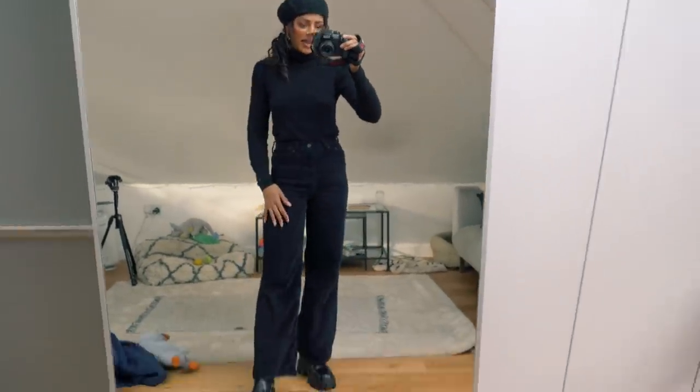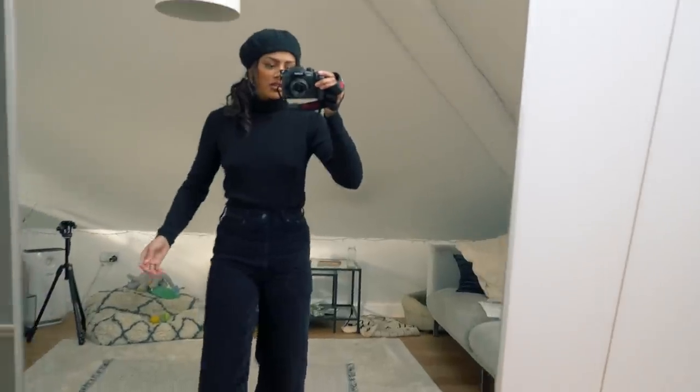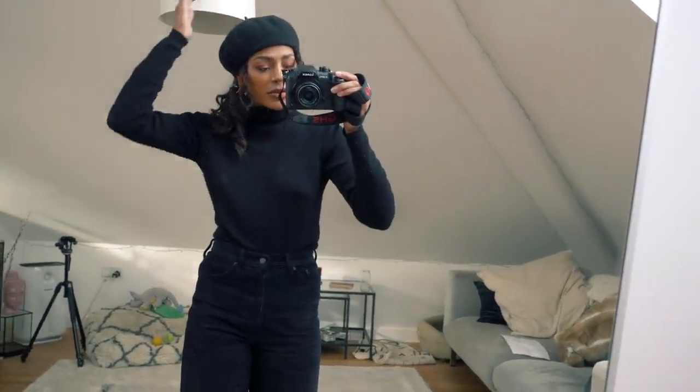Hello everybody, happy Monday. I look like a French ninja. Anyway, I've got a run, so I'm just going to quickly show you guys where my outfit's from.